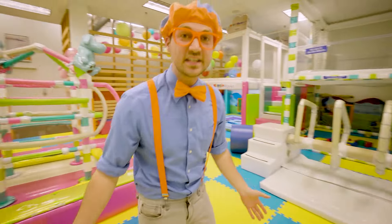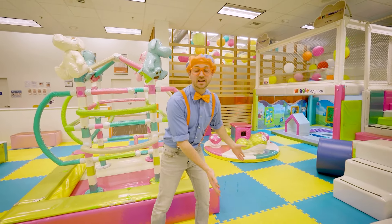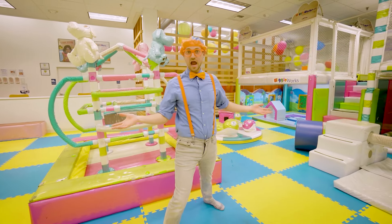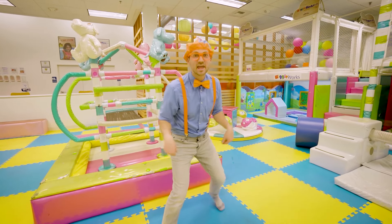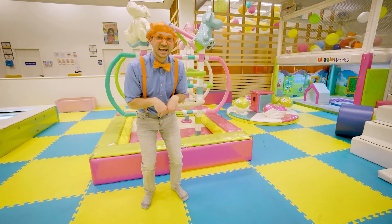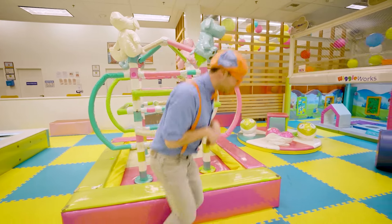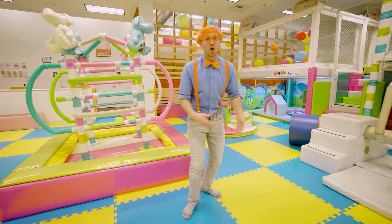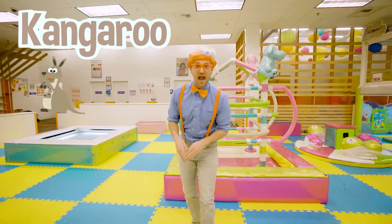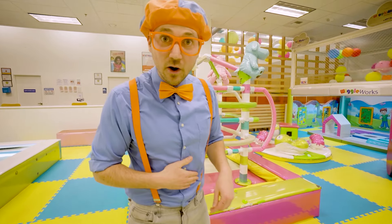I have a game! Once we see the color flash on the screen, I'm going to have to jump to that color. But we need to think of an animal to jump like. How about like a bunny? I like bunnies — they love carrots and they love to jump! What about a kangaroo? Did you know kangaroos carry their babies in their pouch? That is so cute! Or a frog — frogs love to live near swamps!